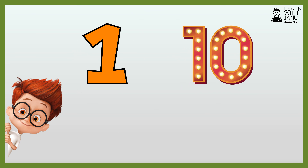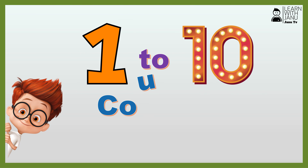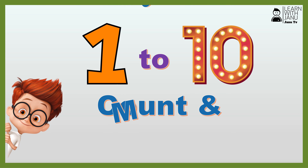Hi kids! Today we will learn to count and measure numbers. Let's get started!